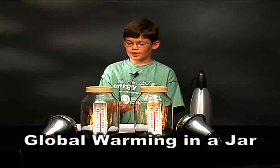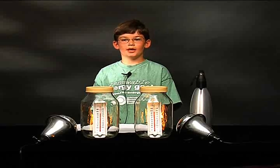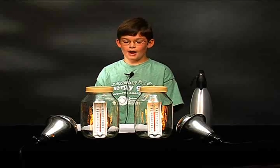My project is called Global Warming in a Jar. I decided to do this because global warming is a problem that's very interesting to me and one that I would like to learn more about. Carbon dioxide, which is a gas emitted by animals, is also emitted by cars, factories, and fires.